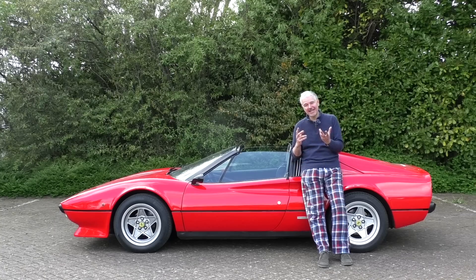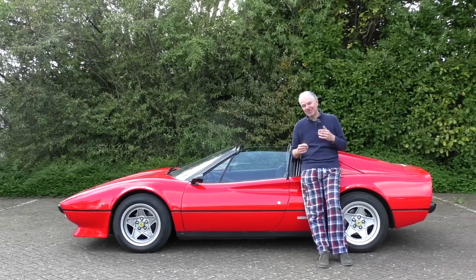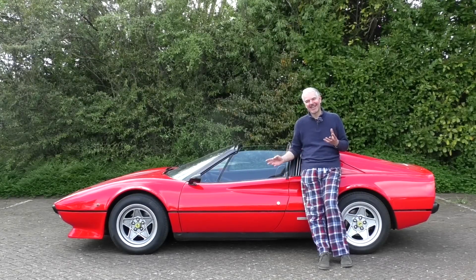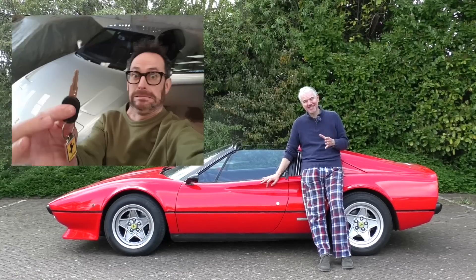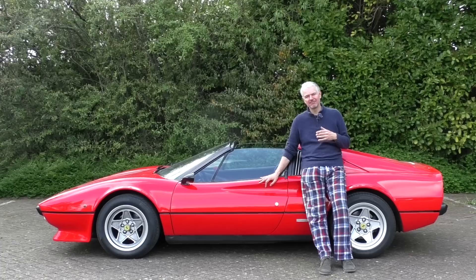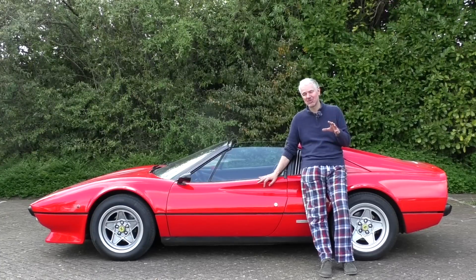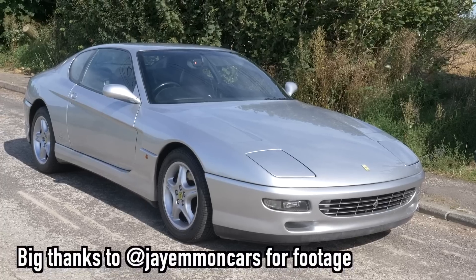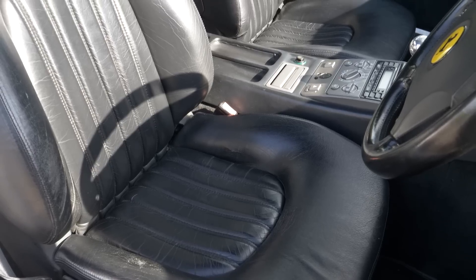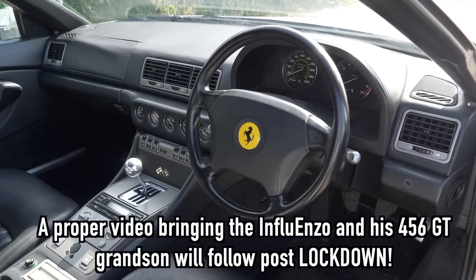If you can think of a funny name for the Peugeot, please let me know. Another bit of really exciting news: one of my friends, Fergus, did pretty much exactly what I did and bought a Ferrari unseen during lockdown. He wasn't as much of an idiot as I was — he didn't buy it at auction in the space of an hour. He did do some research, but never actually saw the car until it was delivered. It's a stunning 456 GT in silver with black interior, with 50,000 miles on it.